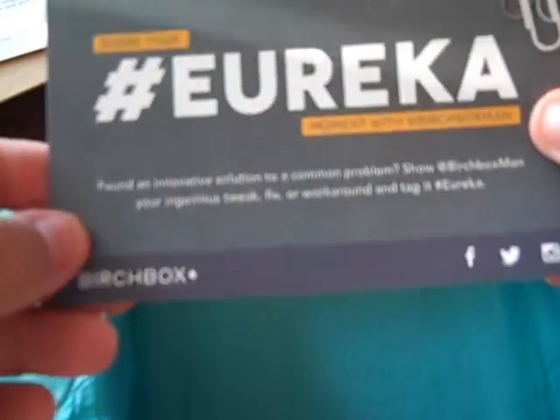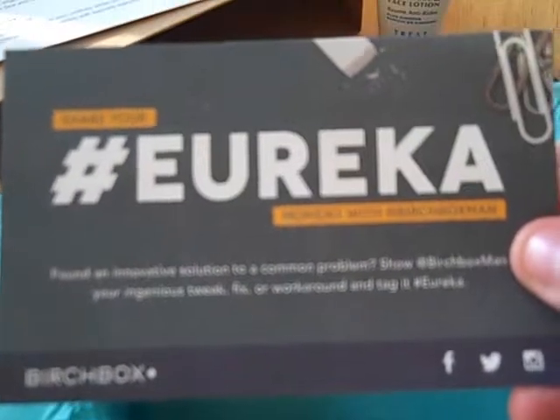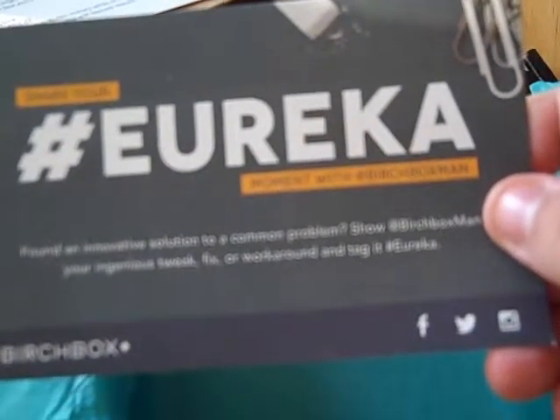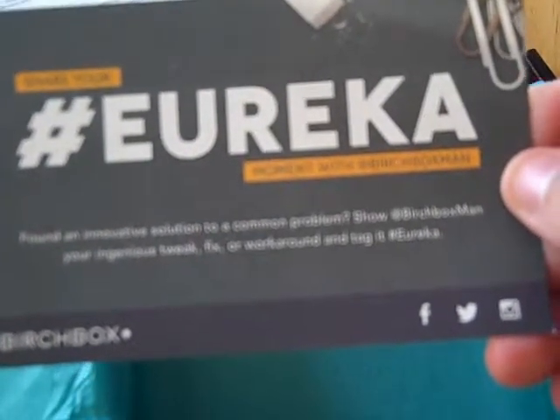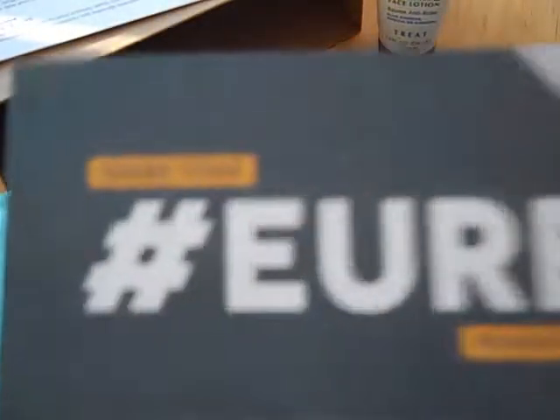And as always, there's a handy card with extra stuff available at the birchbox.com website. They want us to share our Eureka moment — share an innovative solution to a common problem, show Birchbox Man your ingenious tweak, fix, or workaround, and tag it with hashtag Eureka.